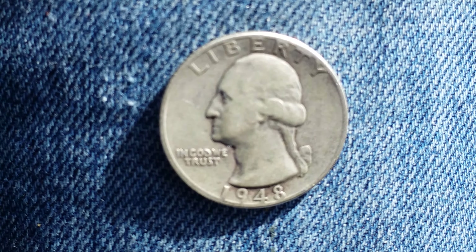Here's a 1948 Washington quarter. The face value is 25 cents. The numismatic value is 6 dollars, and that's just for one found in an average circulated condition. But it could be worth as much as 90 dollars for one found in certified mint state.